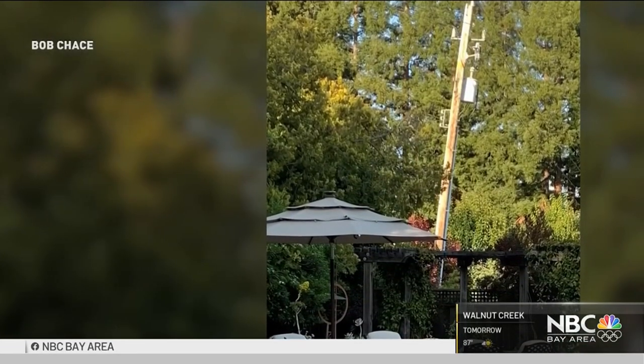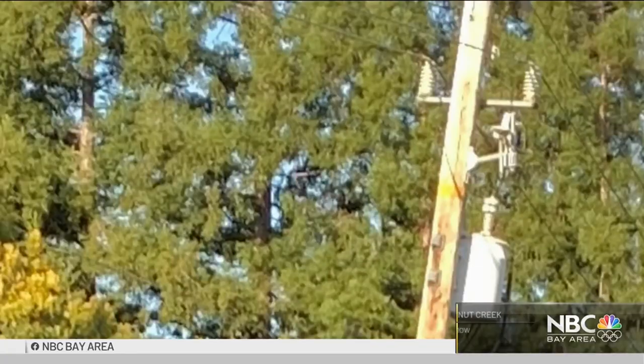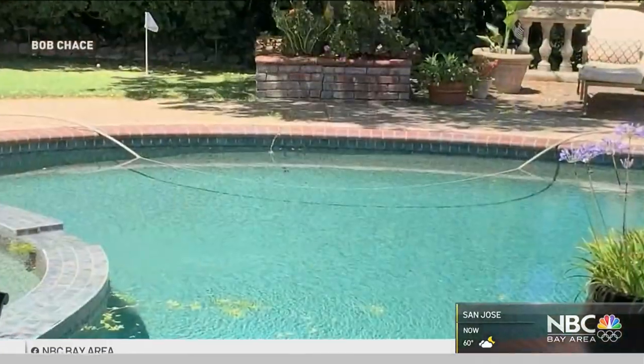They did say that it's not uncommon these days because these poles are very old. When Bob Chase first saw the power pole tilting near his backyard in Danville last July, it was leaning about four feet. We just thought that that was fairly normal for an old pole like that. But a few days later, he heard a crash. The whole pole fell over and the lines fell into our pool.